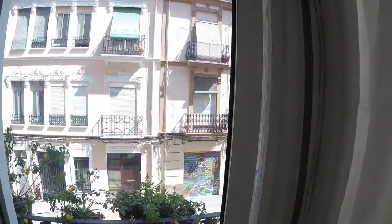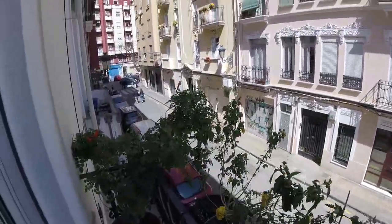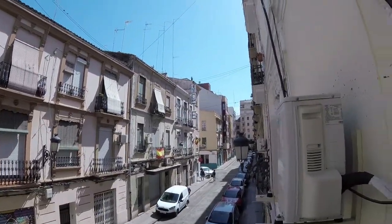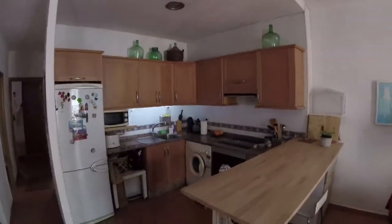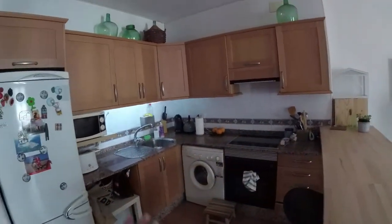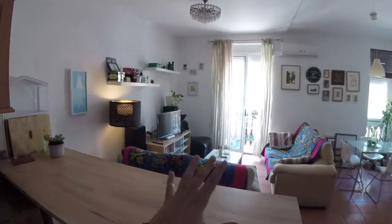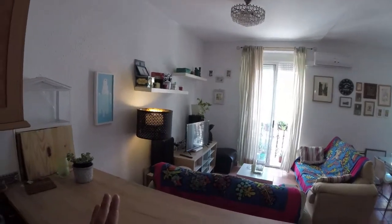Now we're going to check out the balcony, which is a really chill space. As we see, we got quite a lot of plants over here and we got street views — really neat and nice overall. Now we go back into the living room and check out the kitchen. It is looking really modern with a really modern design, and it is also really spacious with really open space. We got a small table where we can eat or do whatever we want, with views of the balcony and the television.